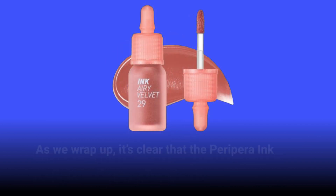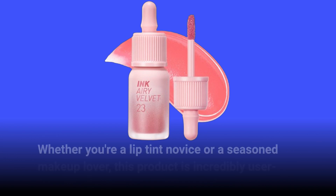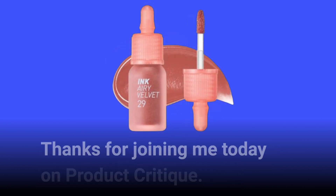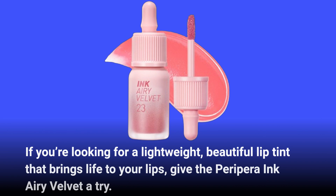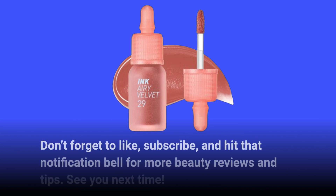As we wrap up, it's clear that the PeriPara Ink Airy Velvet Lip Tint in 023 PEACHLIGHT deserves its spot in your makeup bag. Whether you're a lip tint novice or a seasoned makeup lover, this product is incredibly user-friendly and provides fantastic results. Thanks for joining me today on Product Critique. If you're looking for a lightweight, beautiful lip tint that brings life to your lips, give the PeriPara Ink Airy Velvet a try. Don't forget to like, subscribe, and hit that notification bell for more beauty reviews and tips. See you next time!